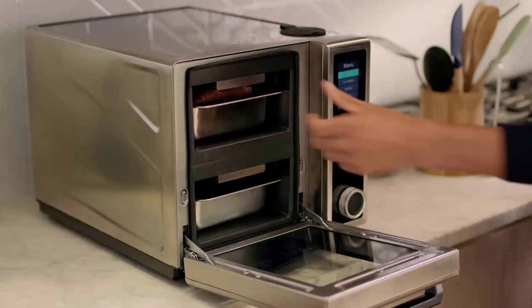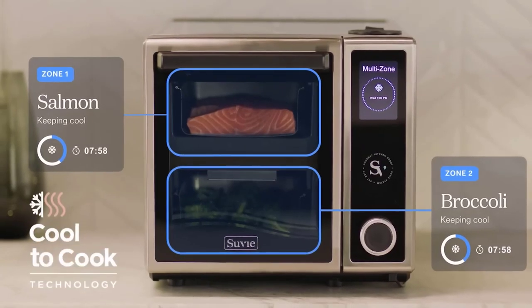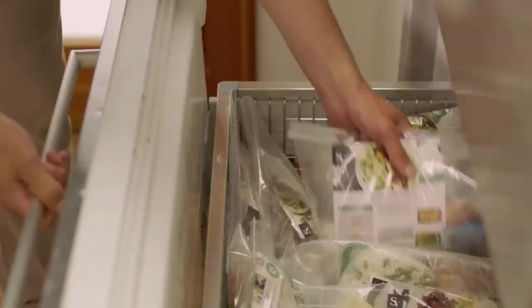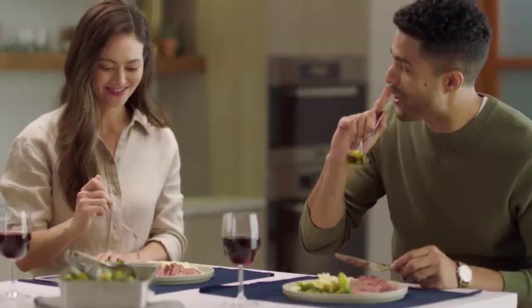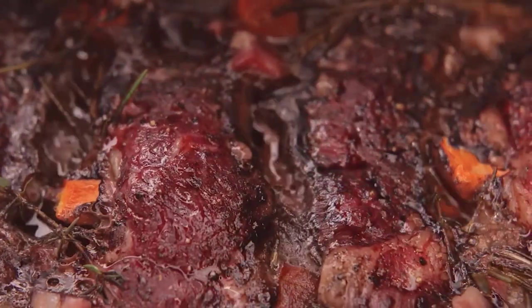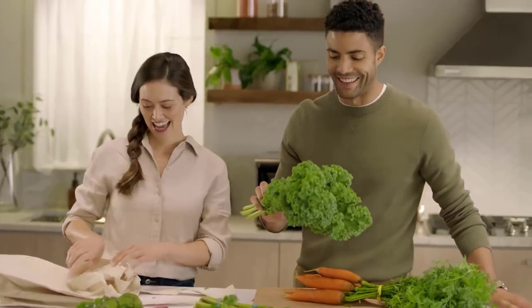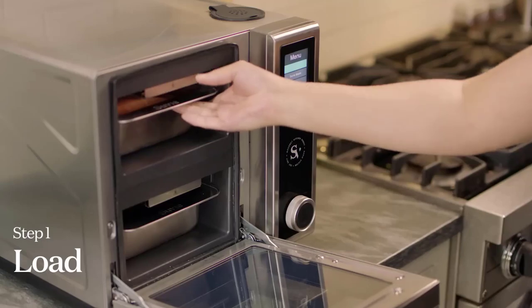Suvi the kitchen robot is by far one of the coolest gadgets you can buy right now — it'll actually make you feel like you're in the future. We've probably seen old movies and TV shows set in the future where you can simply press a button and a machine would make an entire meal for you with zero effort required. That's basically what Suvi is. Suvi is a refrigerated multi-zone kitchen robot cooker. The company offers meal kits you can buy for Suvi, or you can use your own ingredients. Suvi already knows a bunch of recipes and will automatically start prepping your meals in the morning — all you have to do is load it up.